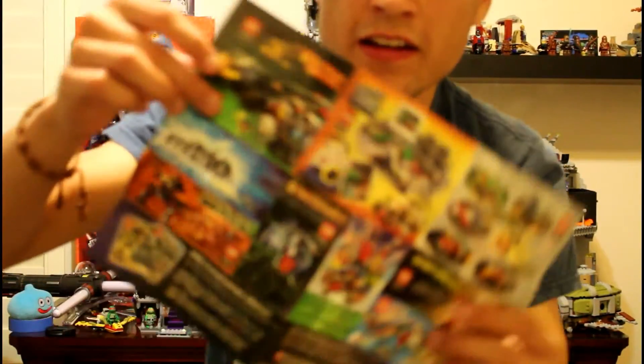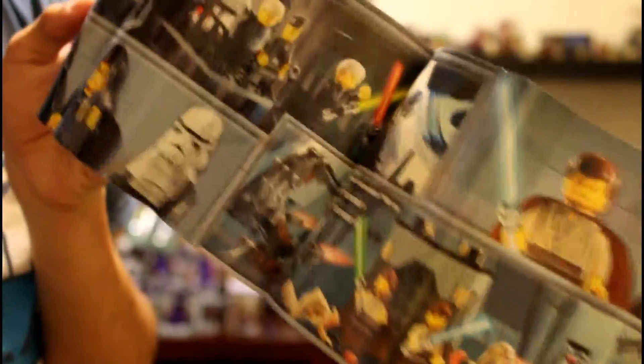Alright guys, so you've seen the in-depth video. I just wanted to show you the advertisement from 2002 that came in the box — kind of cool to see. Here's also a shot at the instruction manual, showing all the sets they had featured in 2002 back when this was released.